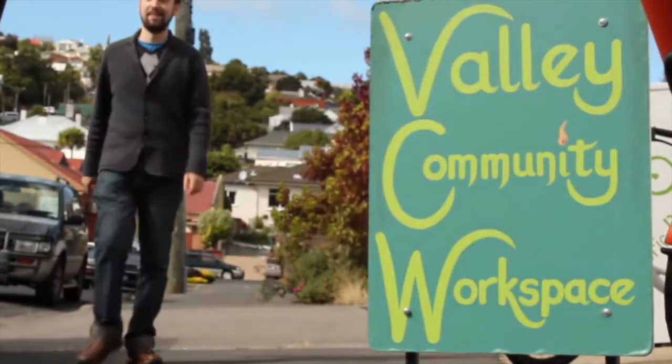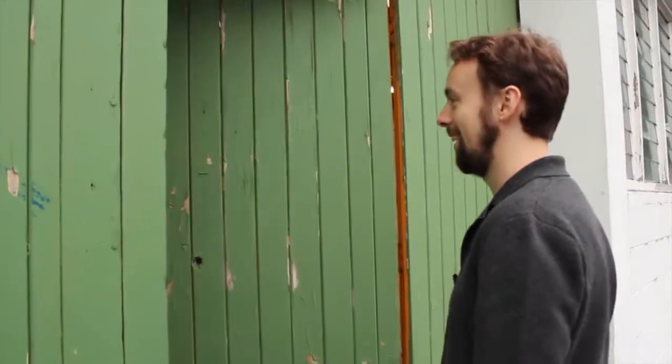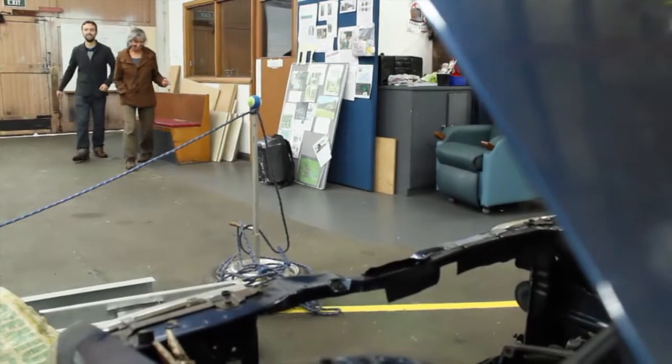Today I'm visiting the North East Valley community workspace, home to bikes, cars, electric bikes, and soon-to-be electric cars. I'm meeting Rosemary, who will soon be driving around in an EV all of her own making.